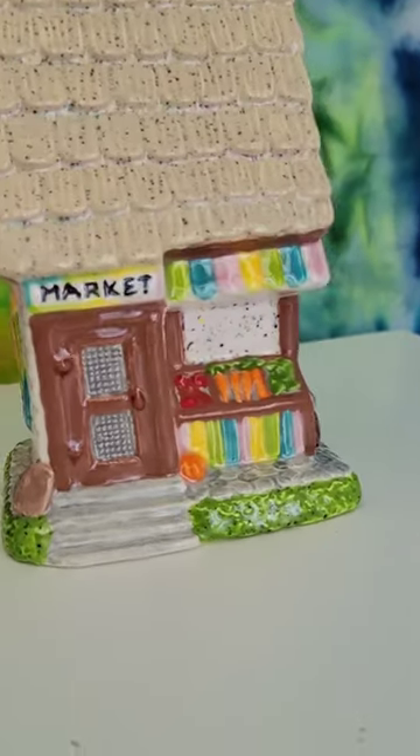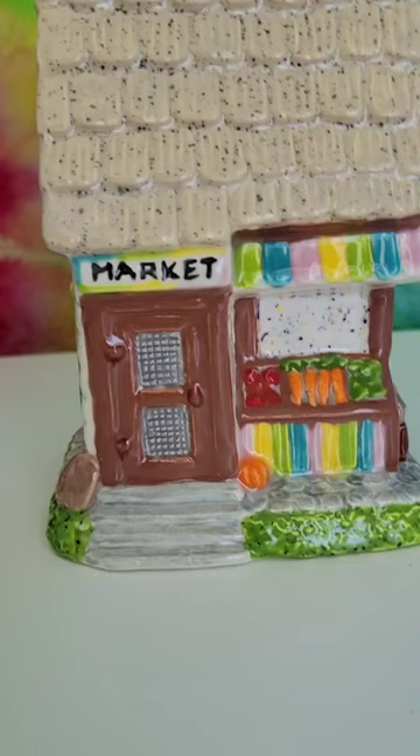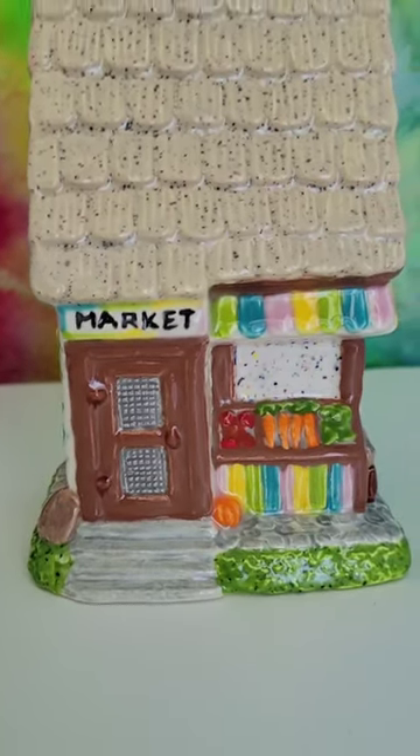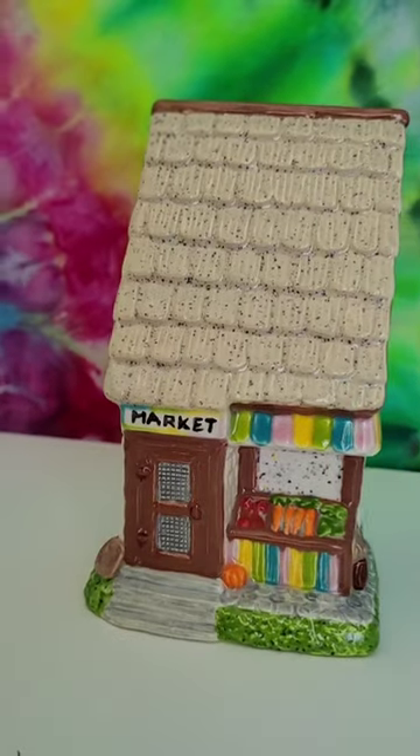This one is a market, and it has little fruits and veggies on it. I absolutely love all the detail, and I love that it had the word 'market' already written on it. All I had to do was go over it with some black, and it just came out so perfect.